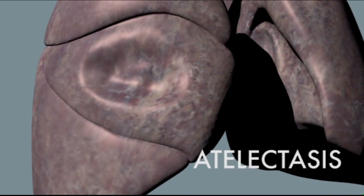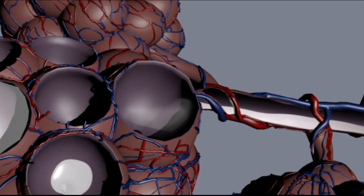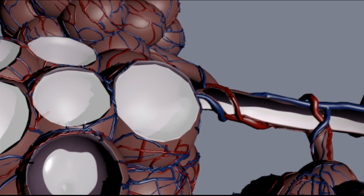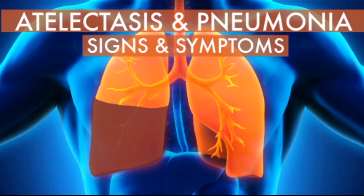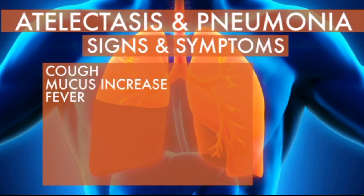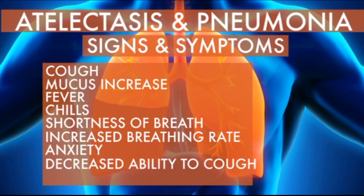Atelectasis can occur when you don't take a deep enough breath to inflate the lungs properly or when mucus secretions build up in the lungs. If atelectasis persists, it can lead to infections such as pneumonia. Signs and symptoms of atelectasis and pneumonia include cough, increased amount and thickness of mucus, fever, chills, shortness of breath, increased breathing rate, anxiety, decreasing ability to generate a strong effective cough, and chest pain.